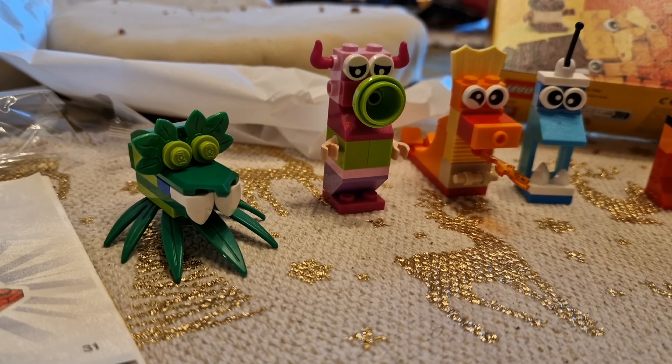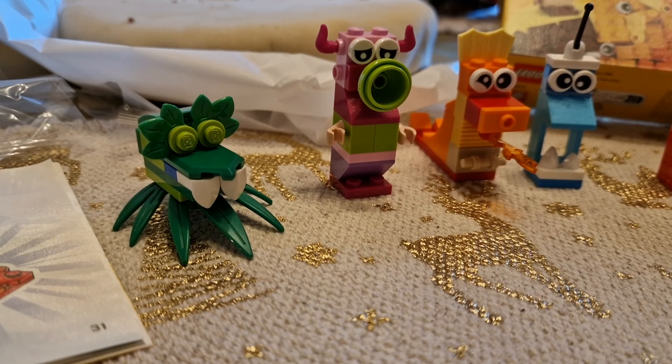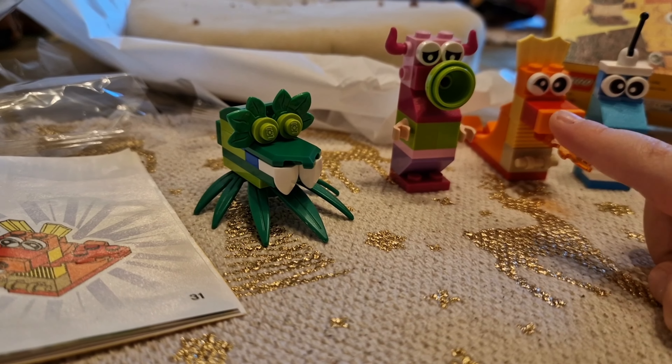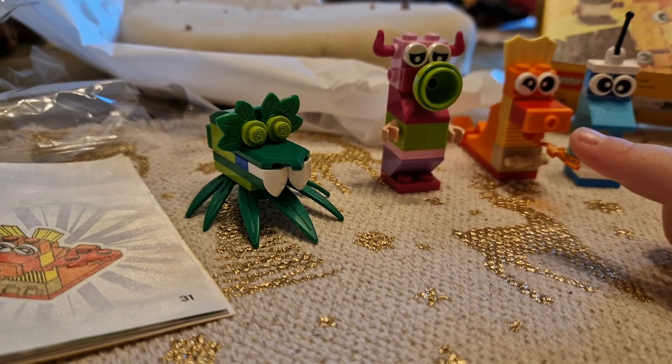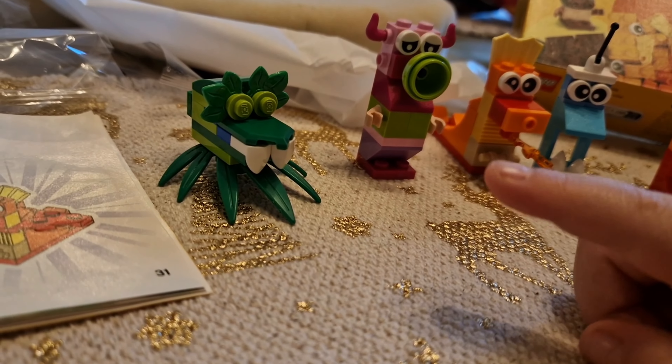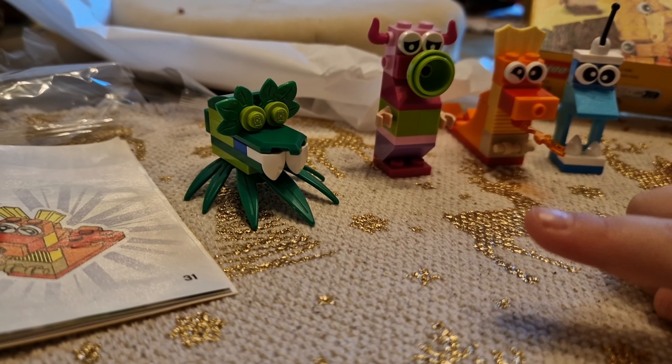And the red one is toilet head. Toilet head? Yes. And the last one is called the quiet talker. Quiet talker. And the last one is called the green head.